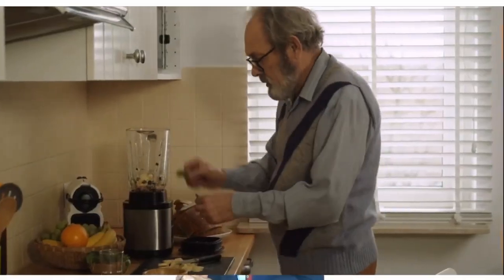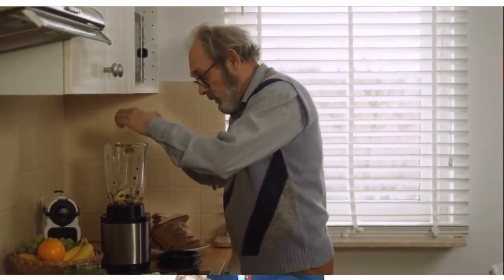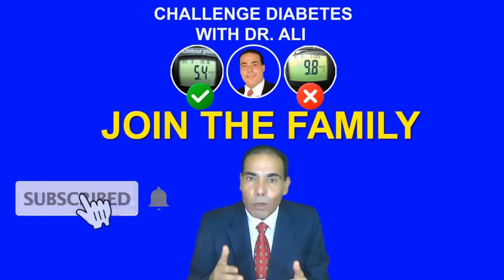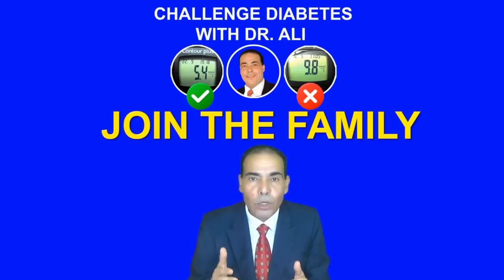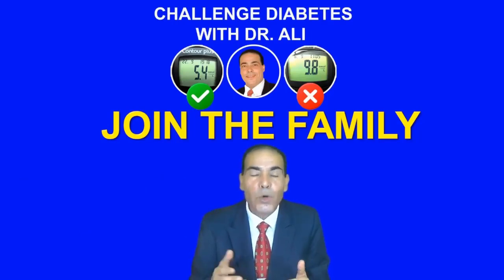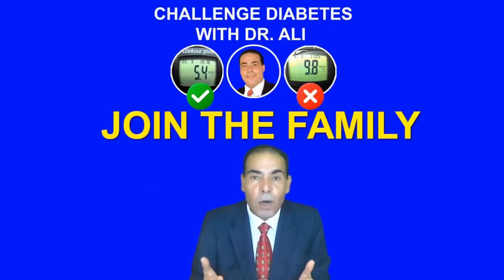Not only will you add years to your life, but also you will add life to your years. If your health is important to you, I suggest you join the Challengers family — those who challenge diabetes. Don't forget to hit the bell button so you will not miss any new video, because maybe a solution or an answer to your question is in that video.